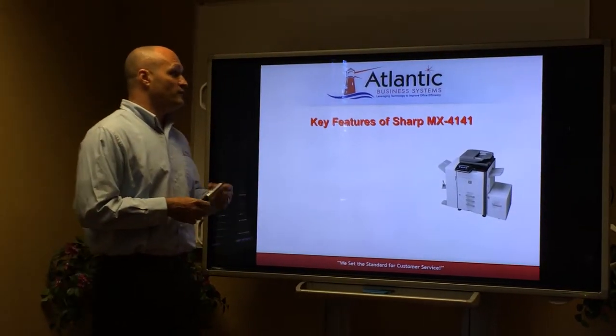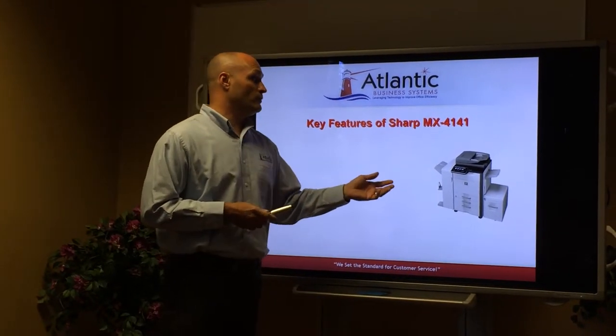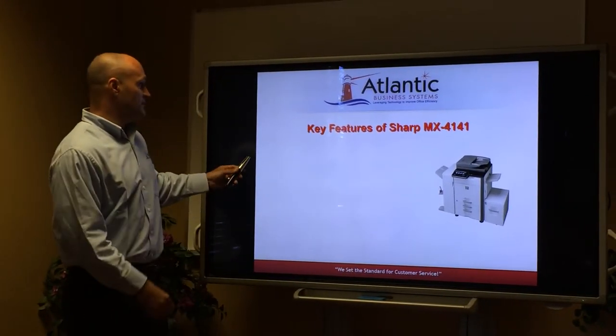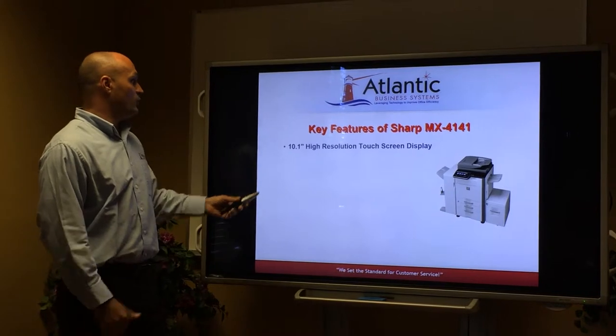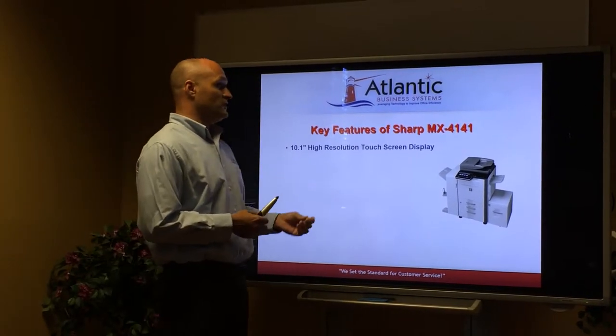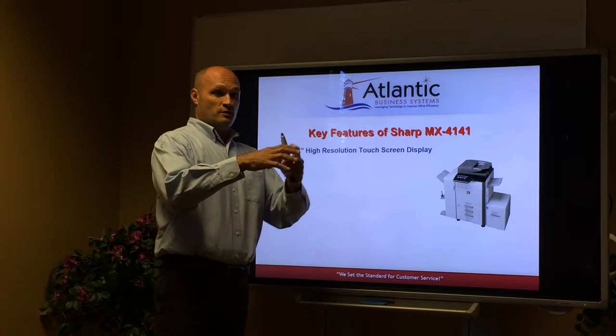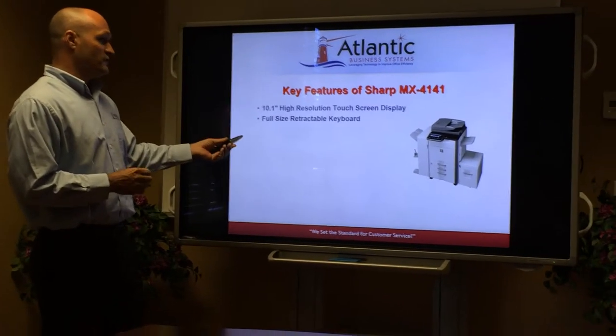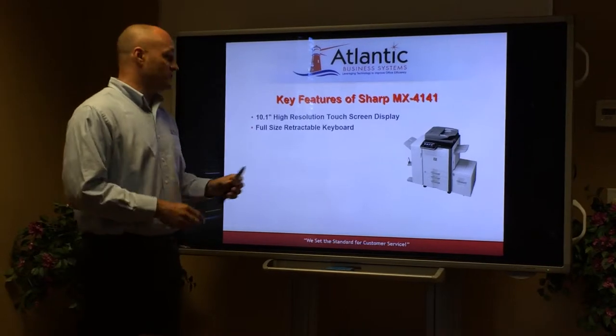Through our discussions, we feel that the Sharp MX4141 Colored Document Imaging System is the best for you. Some of its key features are its 10.1-inch tablet-style high-resolution touchscreen display — it's like using an iPad right on the MFP. You can enlarge things, and the full-size retractable keyboard will help you with your data entry.